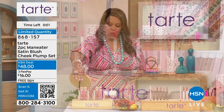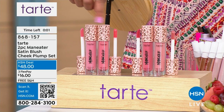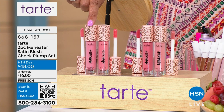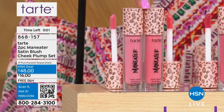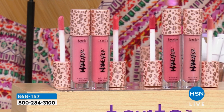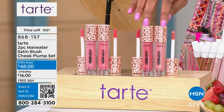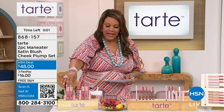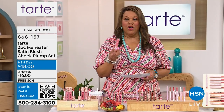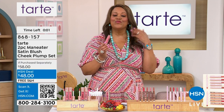You're choosing either the pinks or the neutrals. Here are the pinks right here. And we only have 200 left in the neutrals. If you get the neutrals, you're getting a pink beige and a pink coral. This is so easy — free shipping, get the $10 off. You'll have these for the whole year. The neutrals and the pinks — I swear by these. It's the new way to put on blush. It's so easy and it looks natural. Kisses on the cheeks as well.